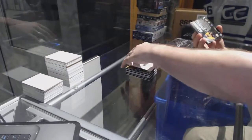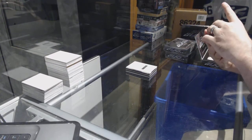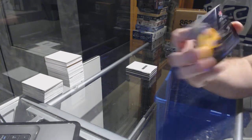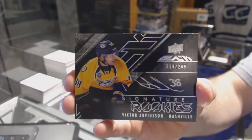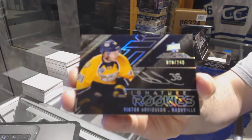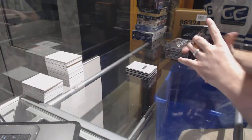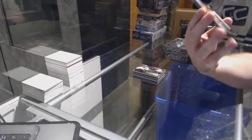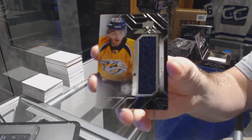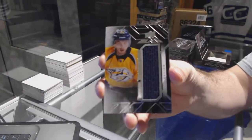For the Nashville Predators, number to 249 rookie signatures Victor Arvidson — it's a beautiful looking card. Victor Arvidson. That'd be a decent one to get graded too. For the Nashville Predators, we've got a Kevin Fiala. Kevin Fiala.